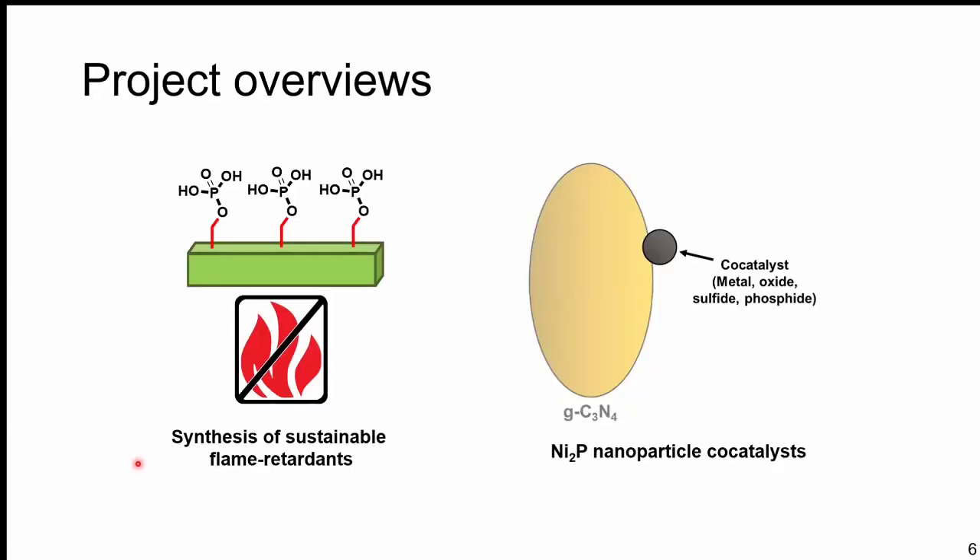My two main project overviews: I've been fortunate to work on a variety of projects and develop a bunch of different skills. The first project involves a mixture of nanoparticle design, materials design, and polymer chemistry — talking about synthesis of flame-retardant nanocrystals of cellulose and synthetic polymers. The second project looks at making sustainable nickel phosphide nanoparticles to catalyze water splitting by light irradiation.